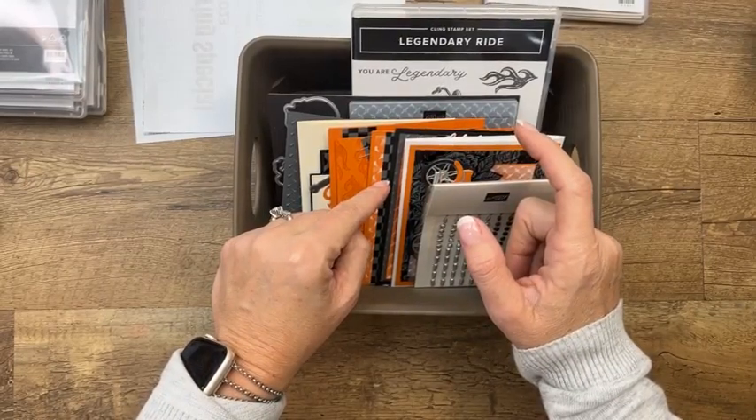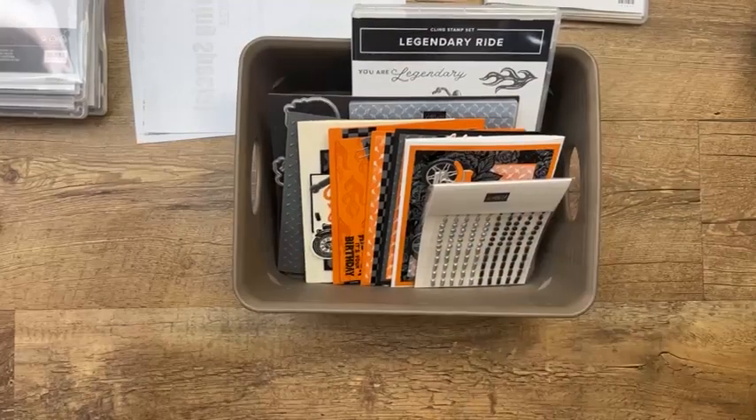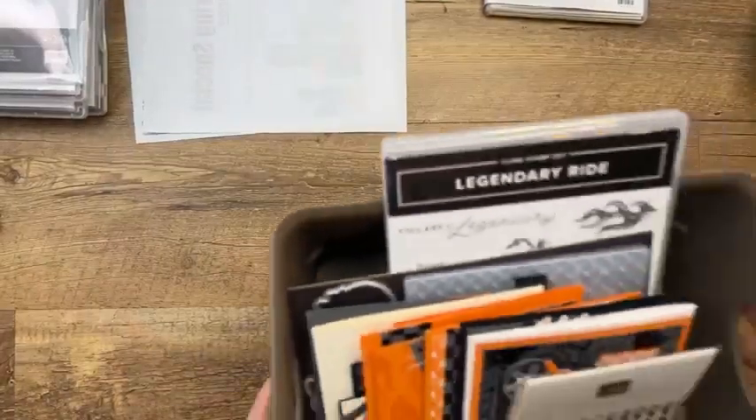Deadline is March 29th — I don't know the cost off the top of my head, all the details are on my blog. Also, my friend Ang McKay is offering the Legendary Ride class in Canada, so if you're in Canada you can order that kit through her. Stampin' Up has rules where I can't sell product outside the United States and Ang can't sell outside Canada, so sometimes we team up and offer the same thing.